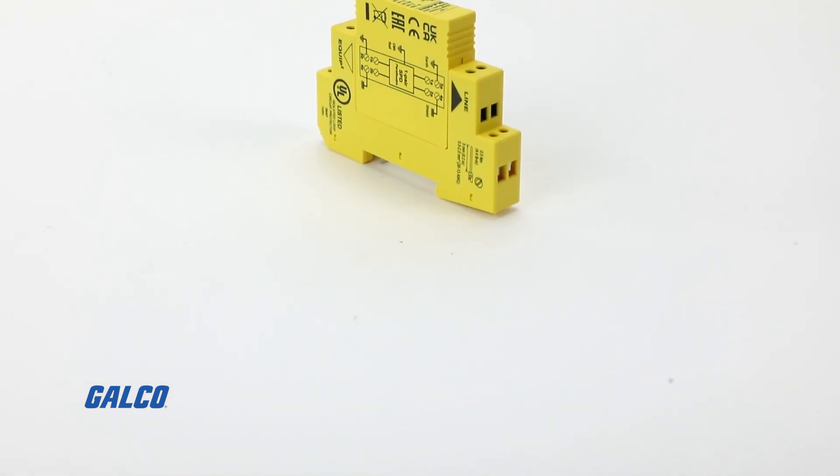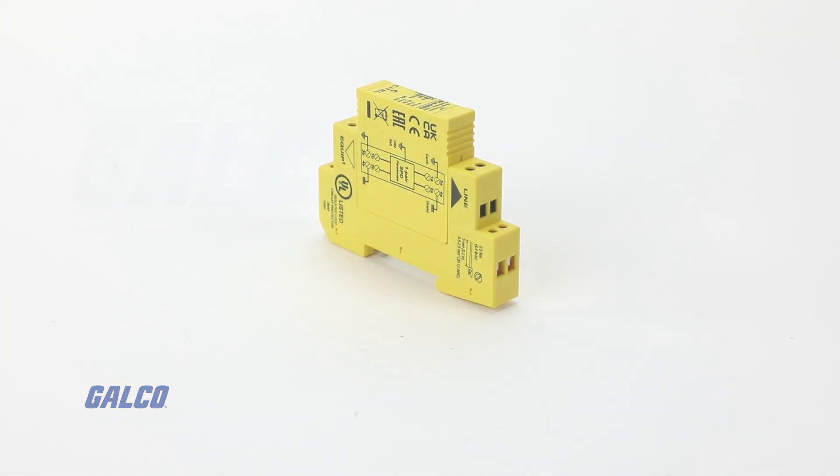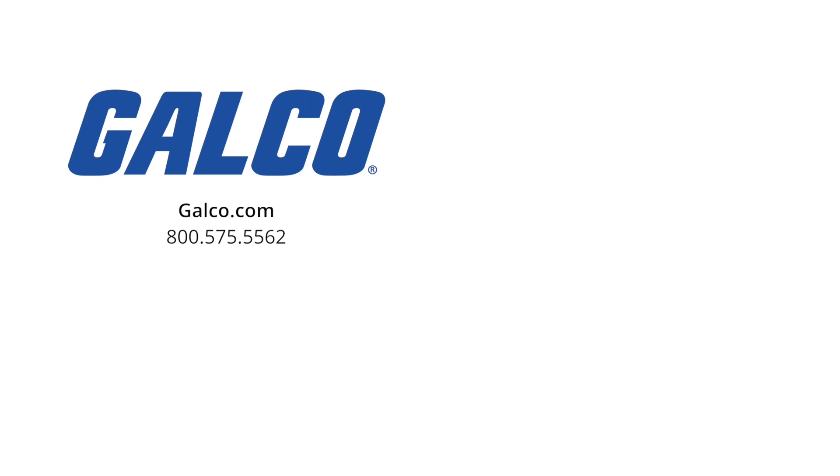For more information on the DLA series of surge protection devices from Satell, visit us at galco.com. And don't forget to like and subscribe to Galco TV so you can be notified when new videos are posted every week.